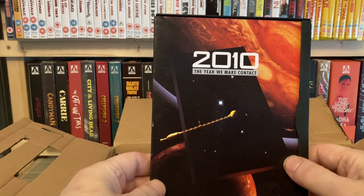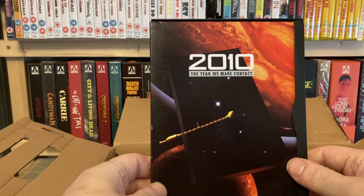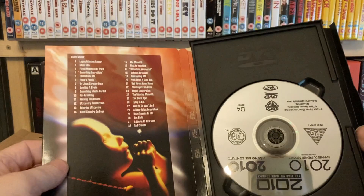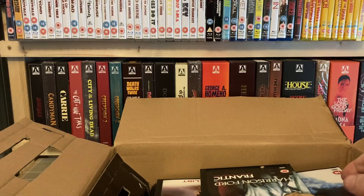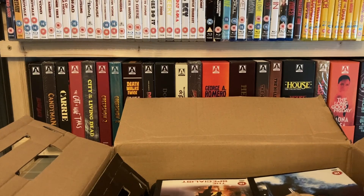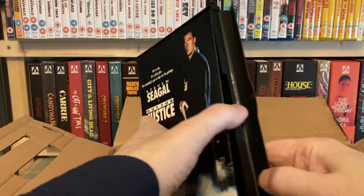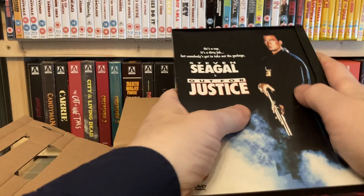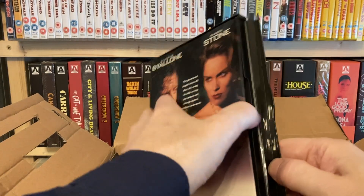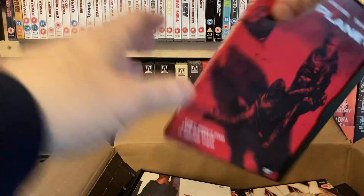2010: The Year We Make Contact. I thought I had 2001 but looking up at the shelf — no, maybe I don't have 2001. Another film I haven't seen for many, many years. Frantic — this is a fantastic film, I'm looking forward to watching that one again. Hard Justice — some more Steven Seagal. And we've got another one — The Specialist — Sylvester Stallone. I should hope I've got enough space for all of these; I think I'll be okay.